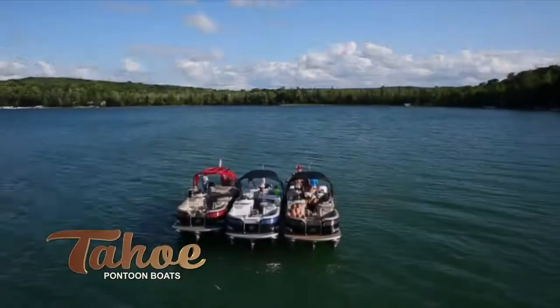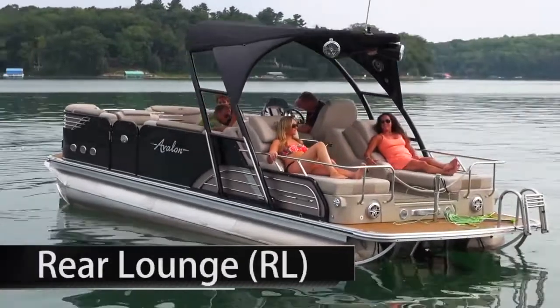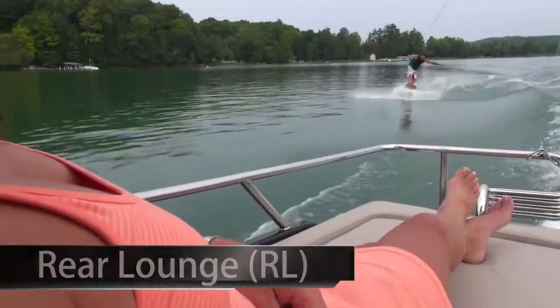Choose from three different Vision layouts. Electric rear-reclining lounge seats that can recline all the way down into a bed or all the way up for a comfortable chaise lounge.